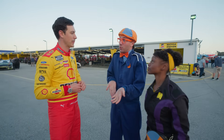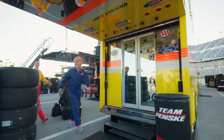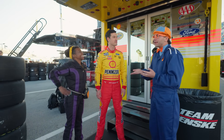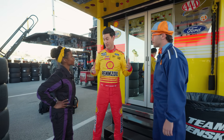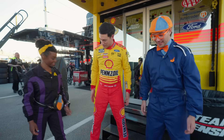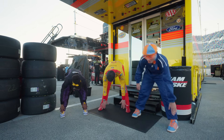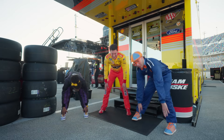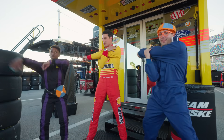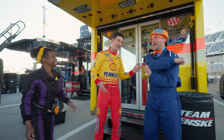Joey, do you think you could teach us what it takes to be a driver? I sure can! Before you strap into the car for a long race, just like a long car ride, you want to stretch out. Maybe stretch your legs. You don't want to cramp up while you're racing. And your arms a lot — you're driving a lot so your arms get tired. Get both arms stretched out, left and right, because we do turn right every now and again!